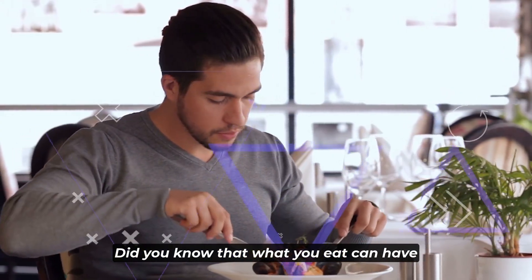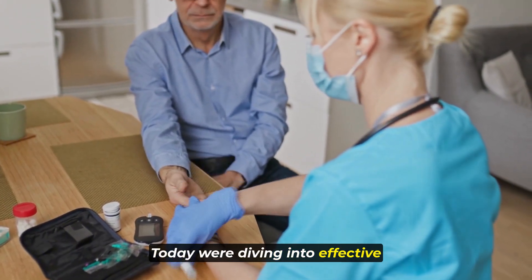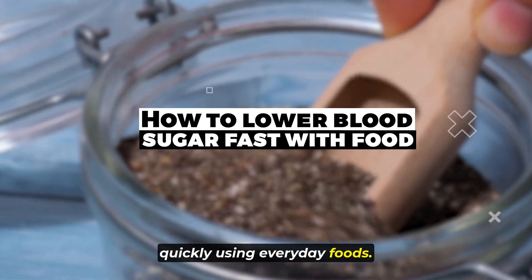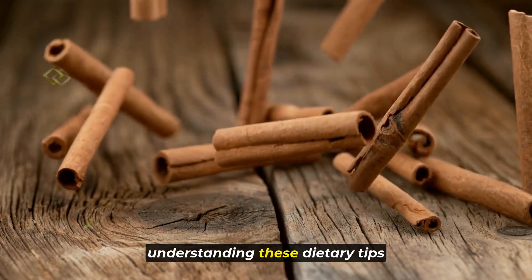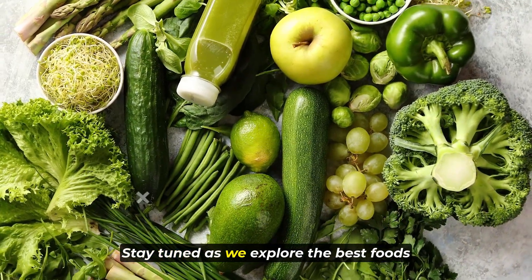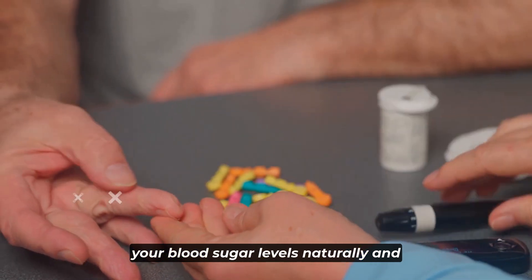Did you know that what you eat can have a significant impact on your blood sugar levels? Today, we're diving into effective strategies for lowering blood sugar quickly using everyday foods. Whether you're managing diabetes or looking to optimize your health, understanding these dietary tips can make a real difference. Stay tuned as we explore the best foods and meal ideas that can help stabilize your blood sugar levels naturally and effectively.